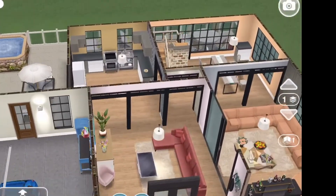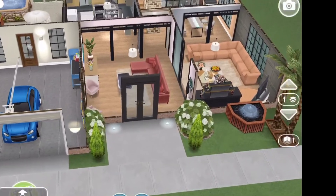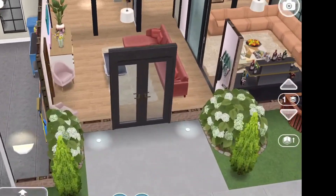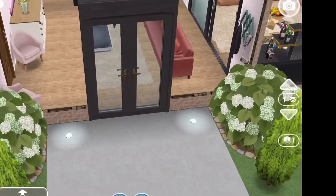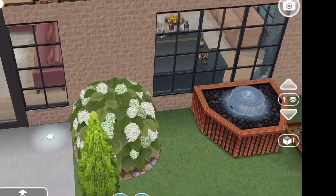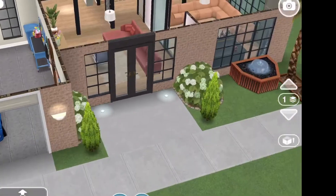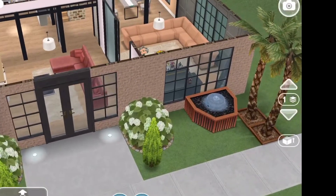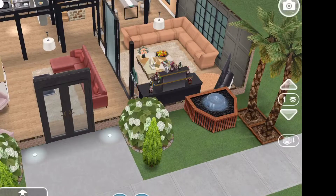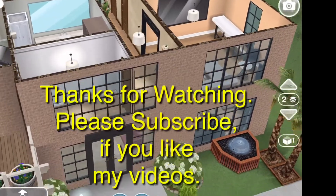This is the entranceway into the house. This is the front of the house — there is some hydrangea on each side of the walkway. There's a fountain and some lights.